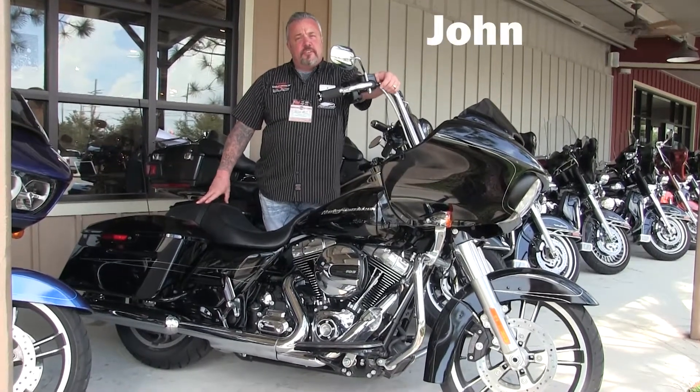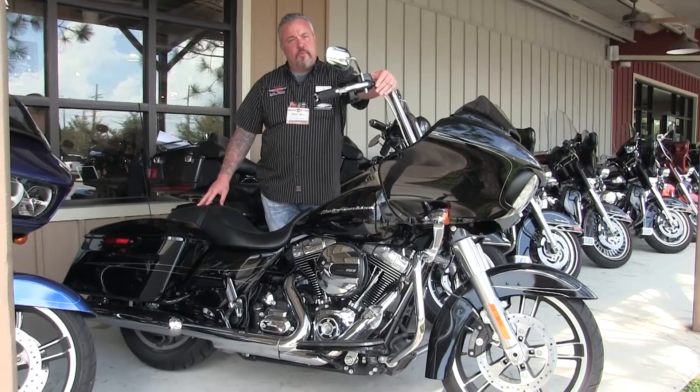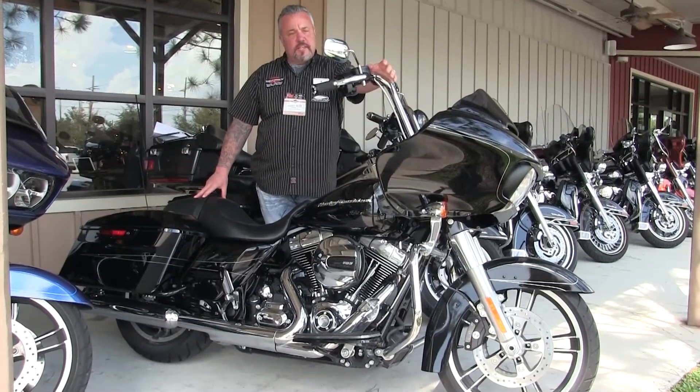Hey, what's up everybody? It's Johnny Nitro coming at you at the world famous Brandon Harley-Davidson. I want to talk to you about another one of the Nitro pre-owned steals of the week.